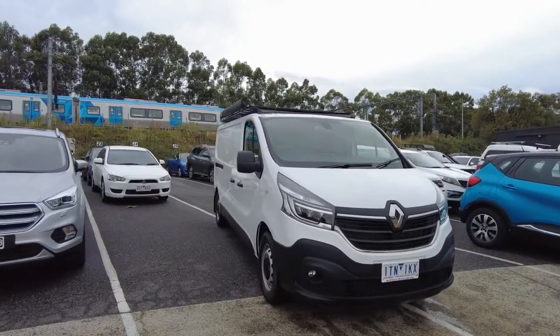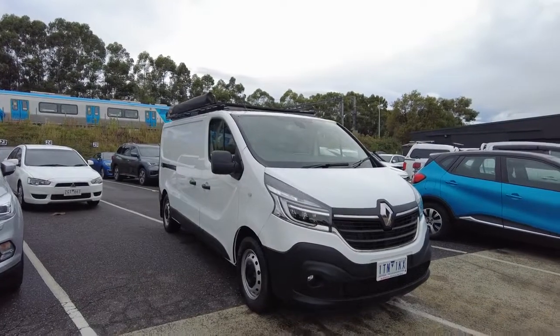Hey guys, Jamel here from Berwick Mitsubishi. I'm one of the Customer Experience Specialists, and I'm here to show you one of the cars that we have here today.